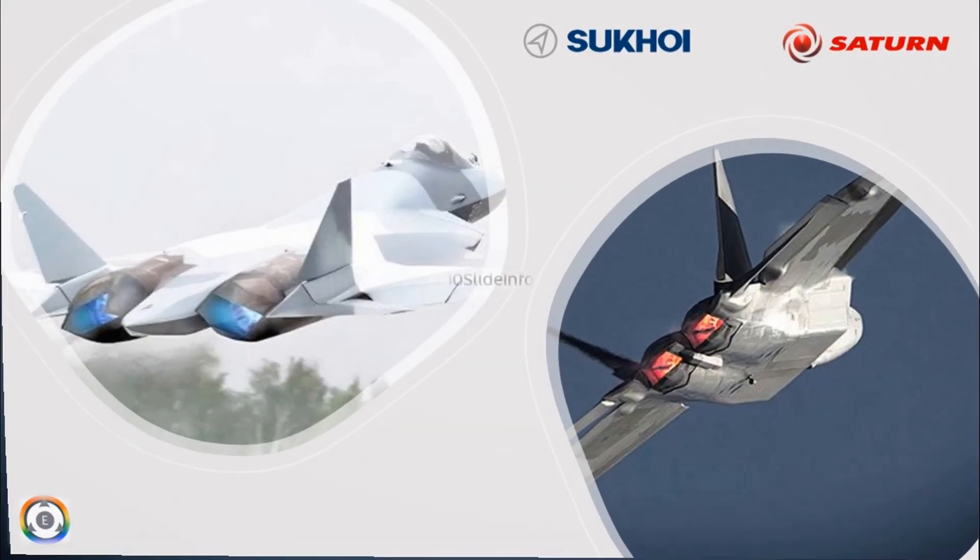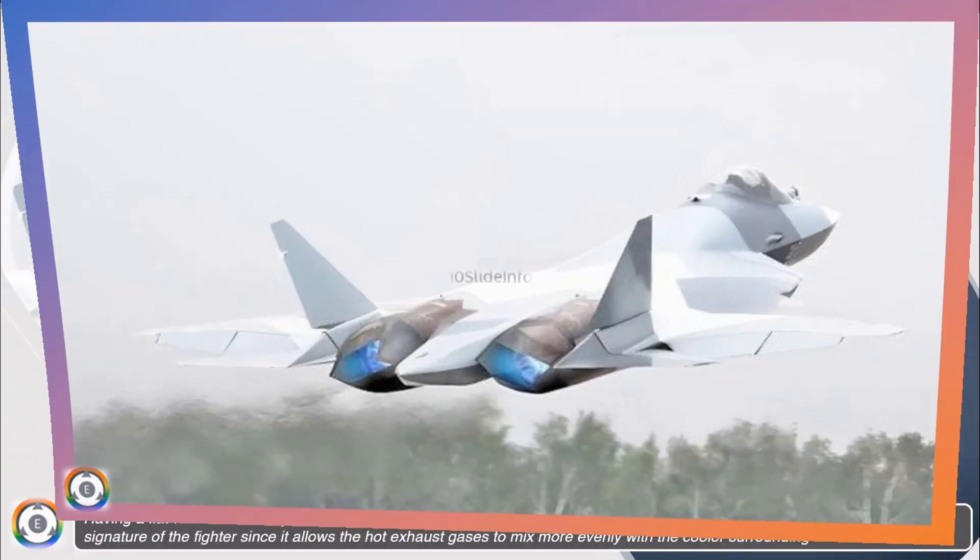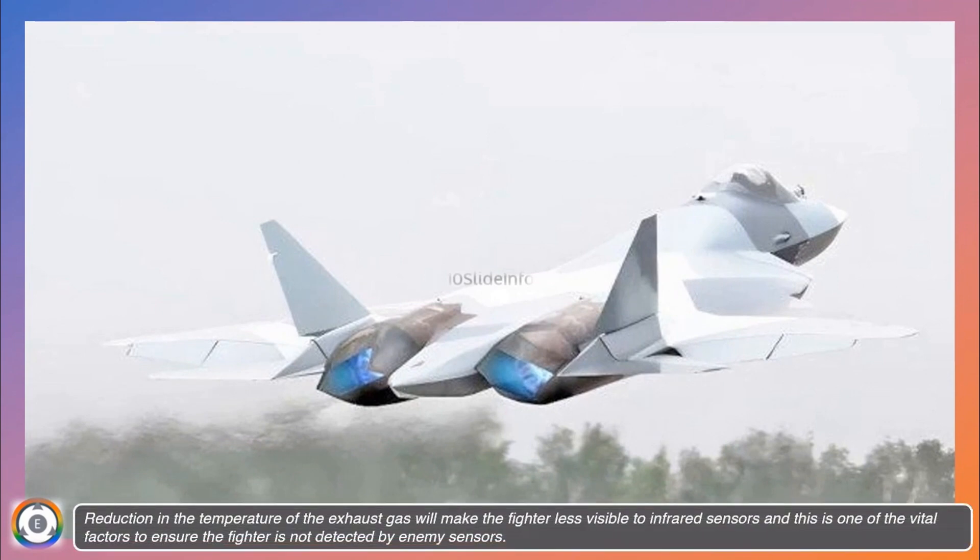Having a flat nozzle has many advantages for both the engine and the fighter jet. Using such nozzles will reduce the infrared signature of the fighter, since it allows the hot exhaust gases to mix more evenly with the cooler surrounding air. Reduction in the temperature of the exhaust gas will make the fighter less visible to infrared sensors, which is one of the vital factors to ensure the fighter is not detected easily by enemy sensors.